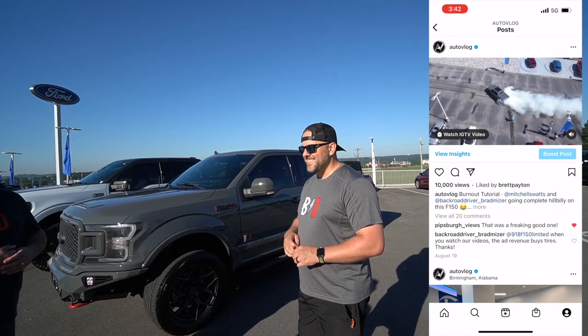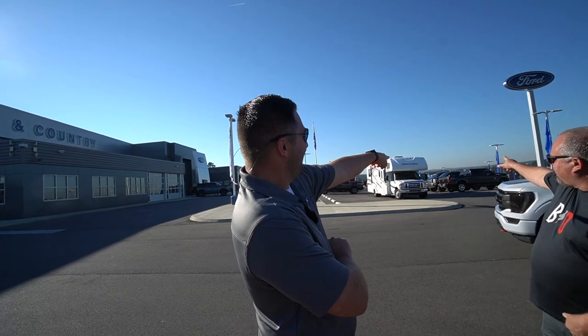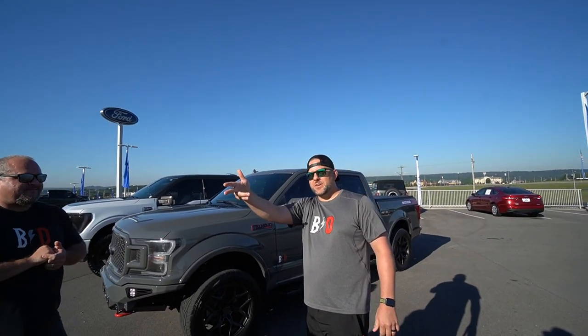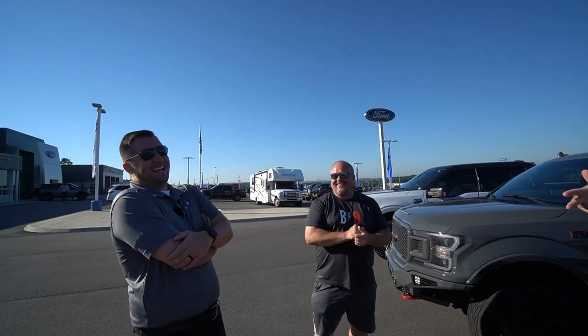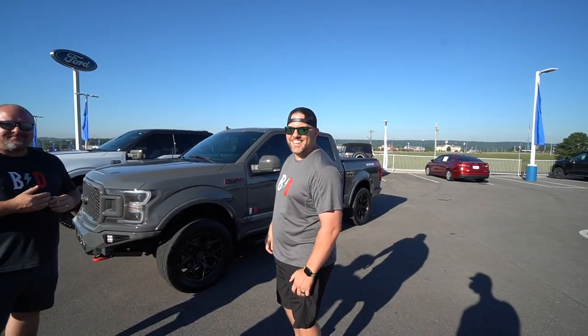If you guys follow me on Instagram you might have seen a video I posted a few weeks ago — a phenomenal burnout. The tire scars are still over here. Mitchell's building his own Starbucks apparently — opens tomorrow. Mitchell has a hillbilly dealership where people do burnouts and it's awesome.